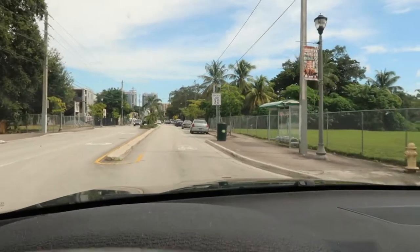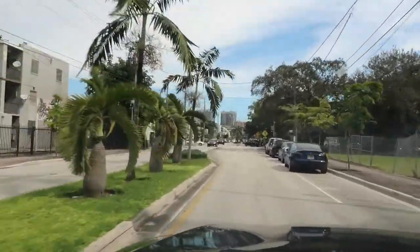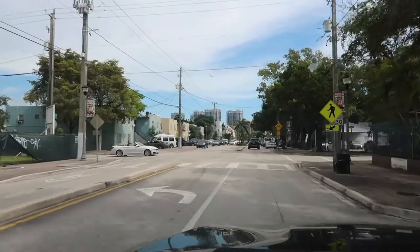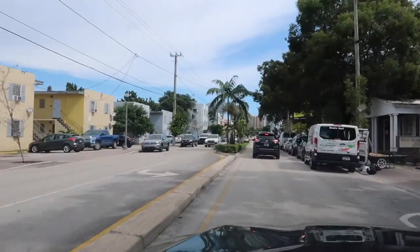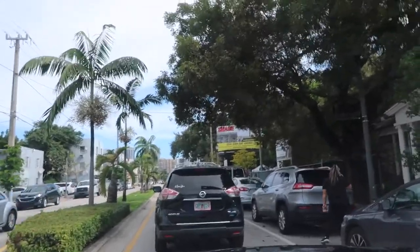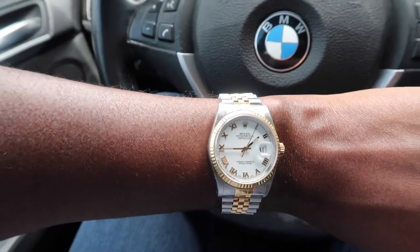People just don't know how to drive. And yeah, it's a nice day. And why not talk about watches? The watch I'm referring to is the Rolex Datejust 16-233, and here it is. I love this watch.